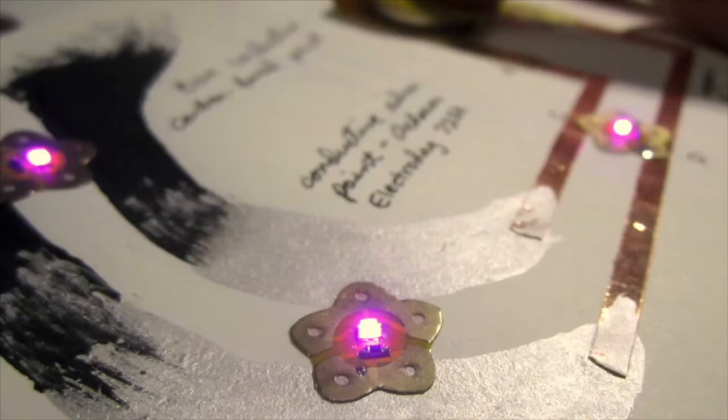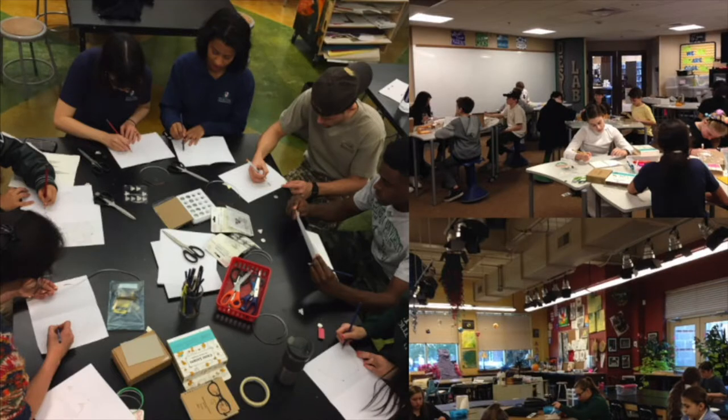Another goal of mine was to see how we can use traditional and friendly materials like paper and conductive paints to engage more diverse audiences in creating their own technologies.